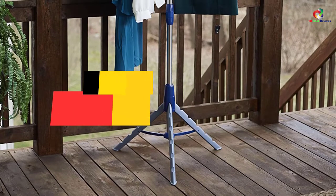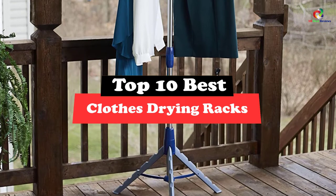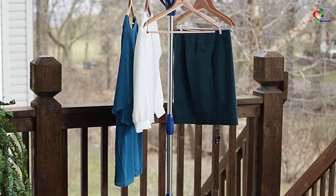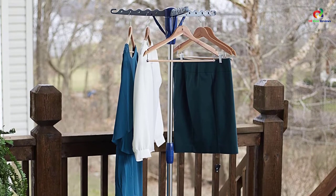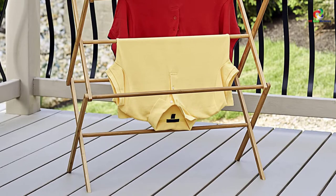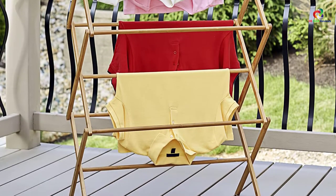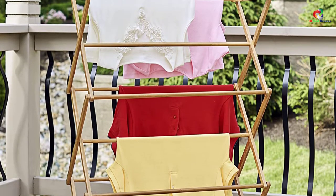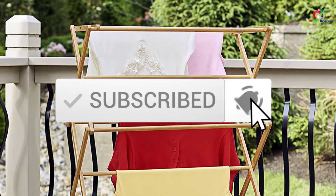Hey guys, in this video we're going to be checking out the top 10 best clothes drying racks. Through extensive research and testing, I've put together a list of options that will meet the needs of different types of buyers. So whether it's price, performance, or particular use, we've got you covered. For more information on the products, I've included links in the description box down below, which are updated for the best prices. Like the video, comment, and don't forget to subscribe. Now let's get started.